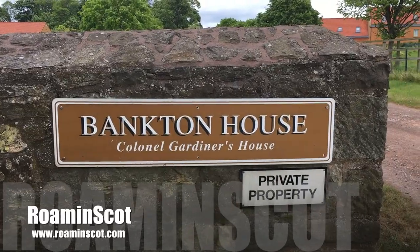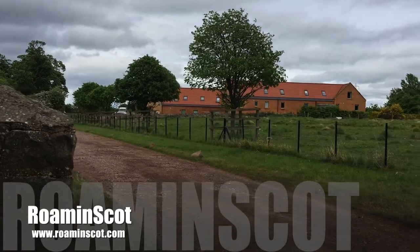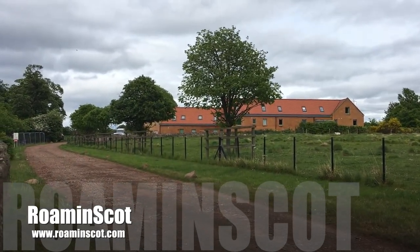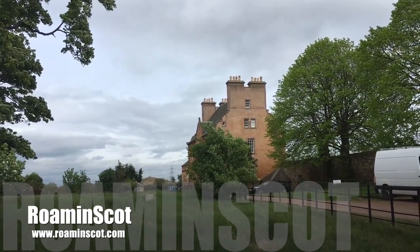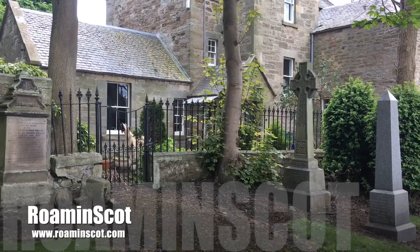The building you see in front of you is Bankton House, very close to the battlefield. A senior royal commander, Colonel James Gardner, was actually stationed there. He was mortally wounded in one of the final skirmishes that took place around this area and was taken up to the churchman's house where he died later.